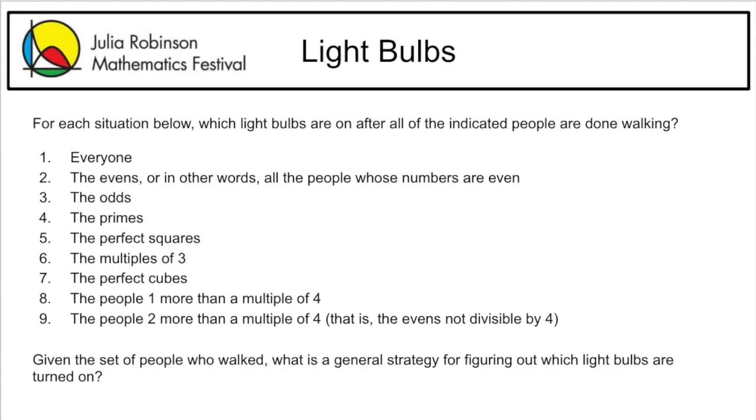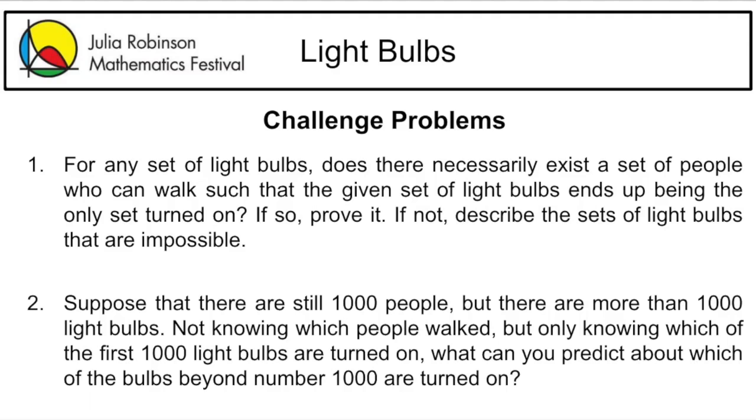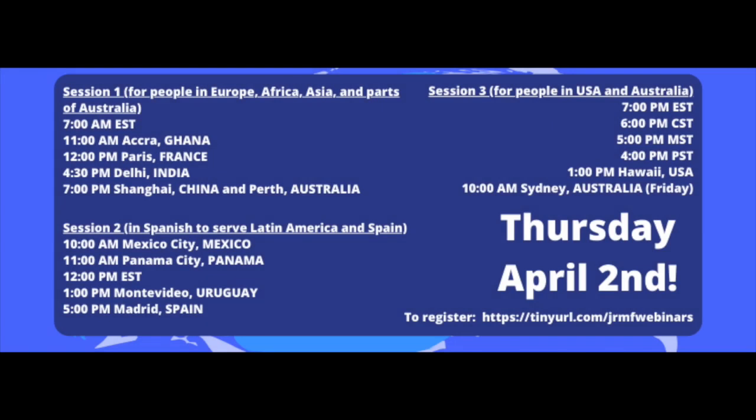We have some additional questions for you to consider, as well as some challenge problems. Now it's your time to enjoy the activity. We will see you on Thursday.